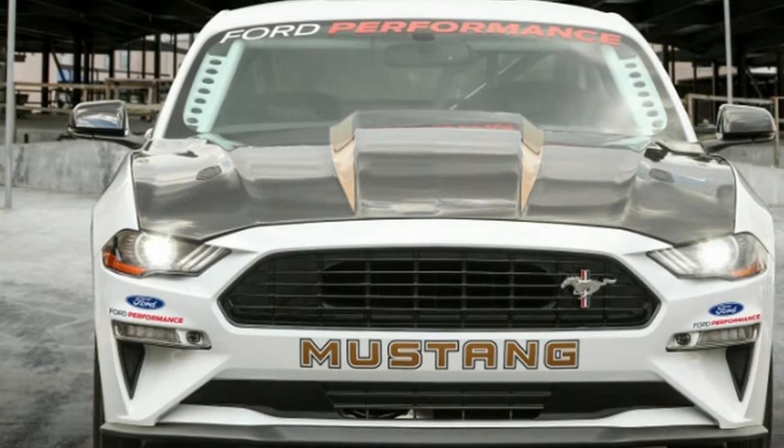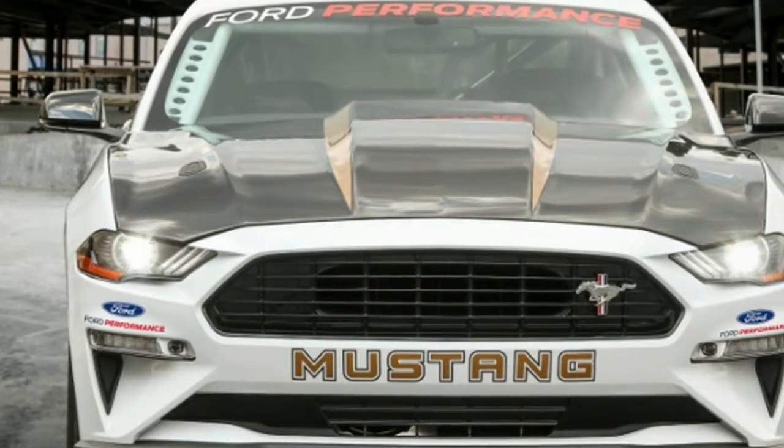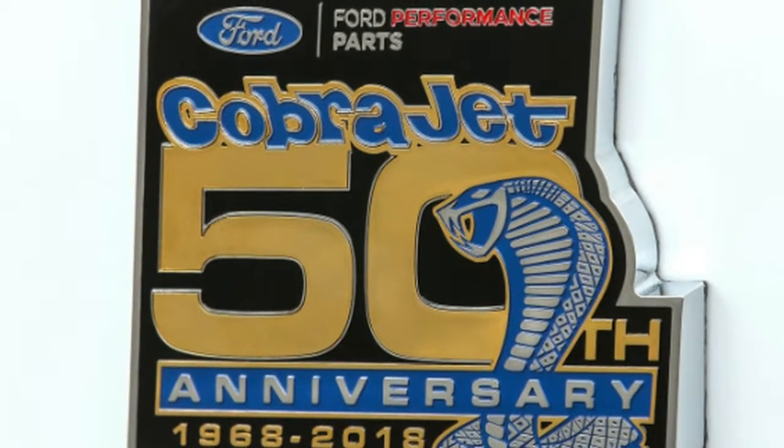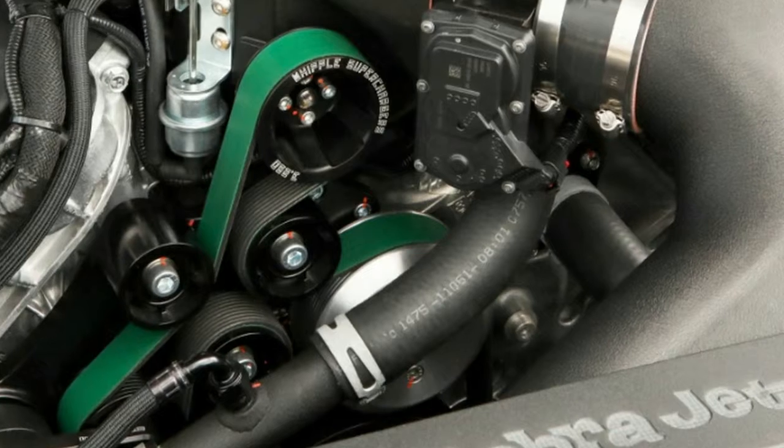As such, it's not surprising Ford is charging more for this model. Whereas the 2016 had an MSRP just under $100,000, the new model will go for $130,000.